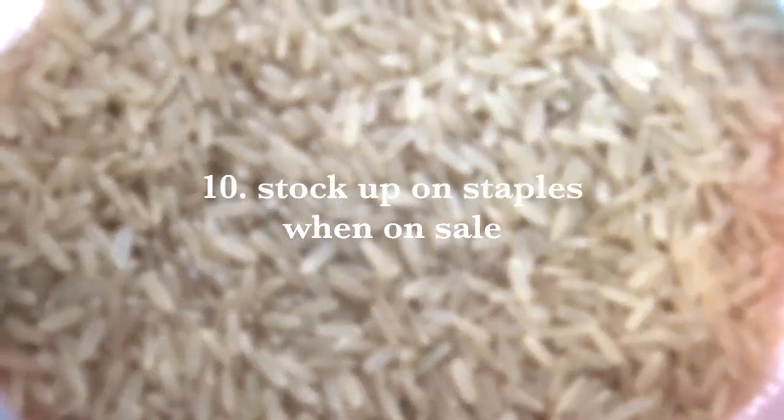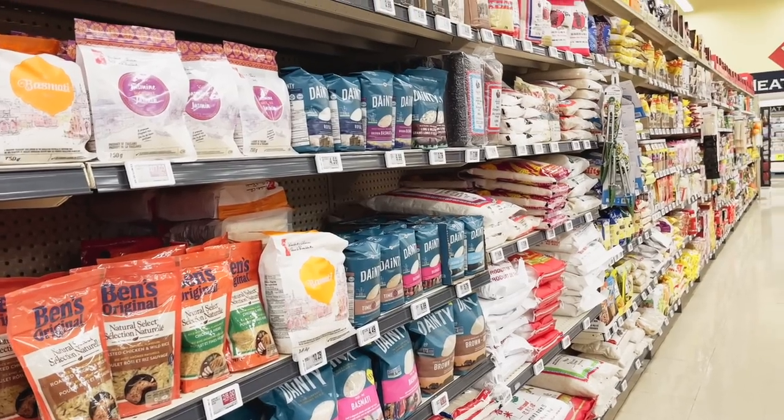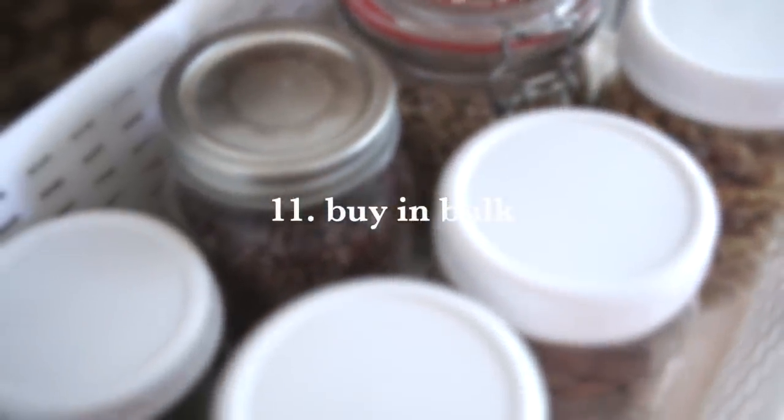Number 10 is to stock up on extra staples when they are on sale — items with a longer shelf life like rice, beans, canned tomatoes, pasta sauces, and dried goods. Stock up on them and it will save you money in the long run. Number 11 is to buy in bulk, which tends to be cheaper per unit — things like beans, grains, nuts, seeds, flours, and dried fruit. Getting them in bigger sizes or from a bulk store where you can scoop them yourself will save you money versus buying smaller packages.